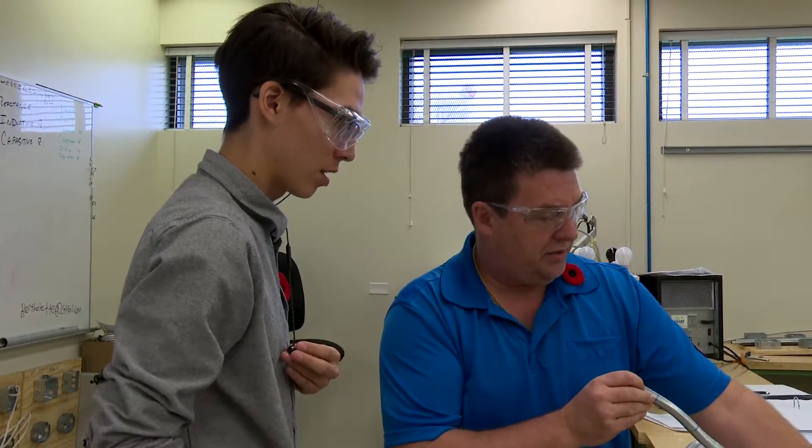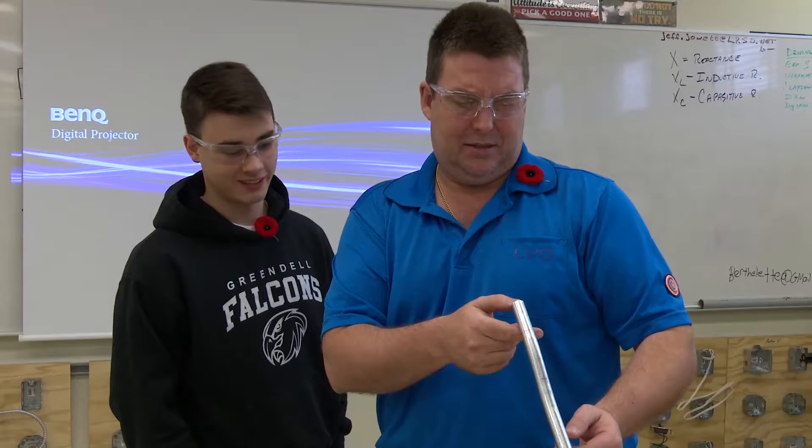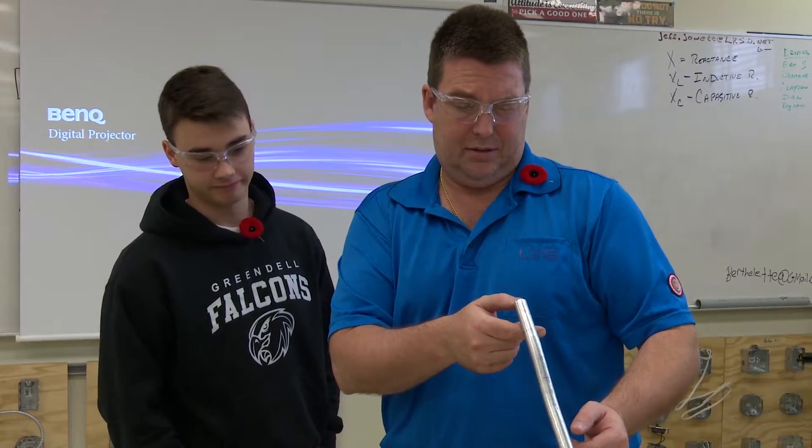The instructor in the course is knowledgeable with over 15 years working in the industry. He's very good at giving positive feedback and has obviously been in the trade for quite a while, so it's really good experience. He teaches well, and his explanations are clear — when you don't understand something, he walks you through it.